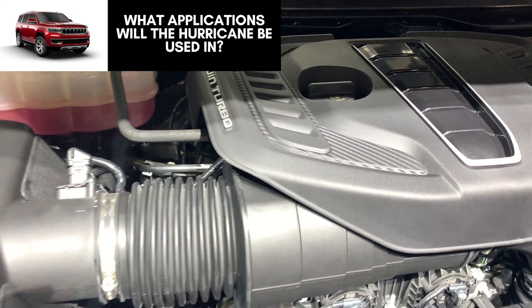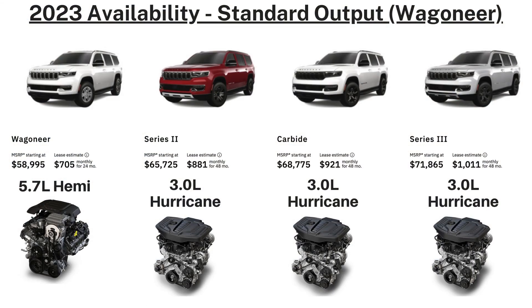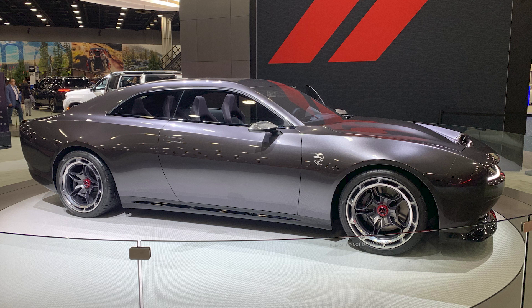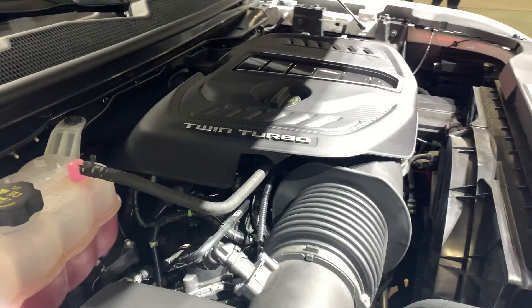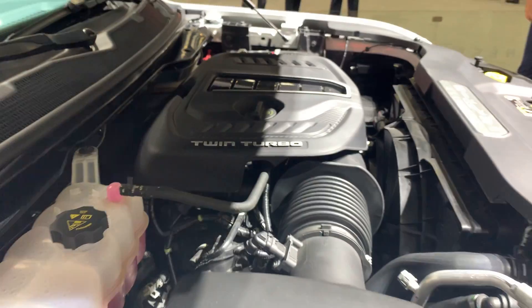Looking at 2023 models, the standard output Hurricane is available in the 2023 Jeep Wagoneer Carbide and Series 3, while the base model and Series 2 get the 5.7-liter HEMI. Moving to the Grand Wagoneer, the base continues with the 6.4-liter HEMI, but all models above that get the high output Hurricane standard, with the 6.4 sometimes available as a zero-dollar option. Reports also indicate that Dodge will release both internal combustion engine and battery electric powertrains in late 2023, with those ICE models powered by both the standard and high output Hurricane engines.